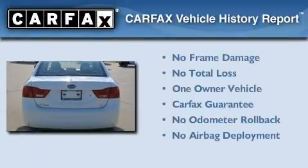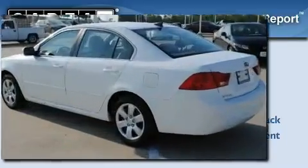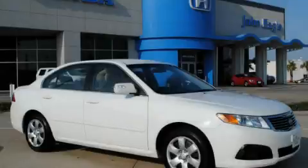This vehicle has fewer than 43,000 miles on the odometer. This Kia has had only one owner and it qualifies for the Carfax buyback guarantee. Please call today to reserve this vehicle for a test drive.